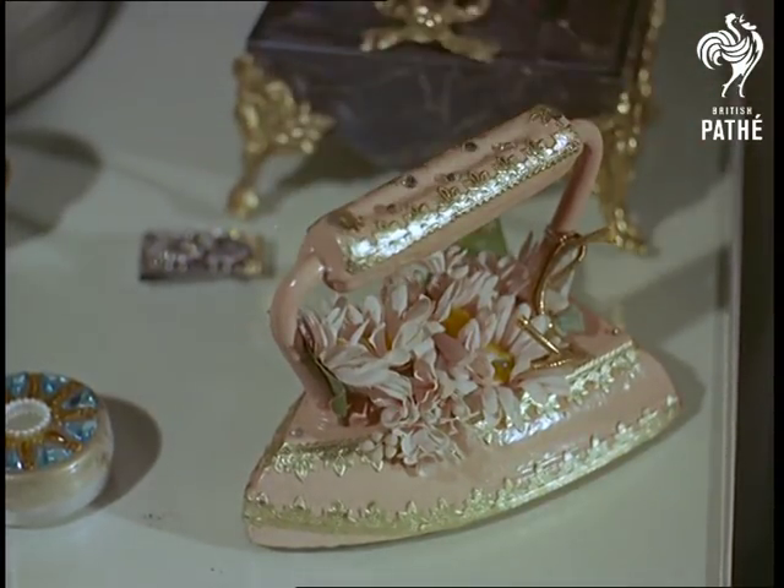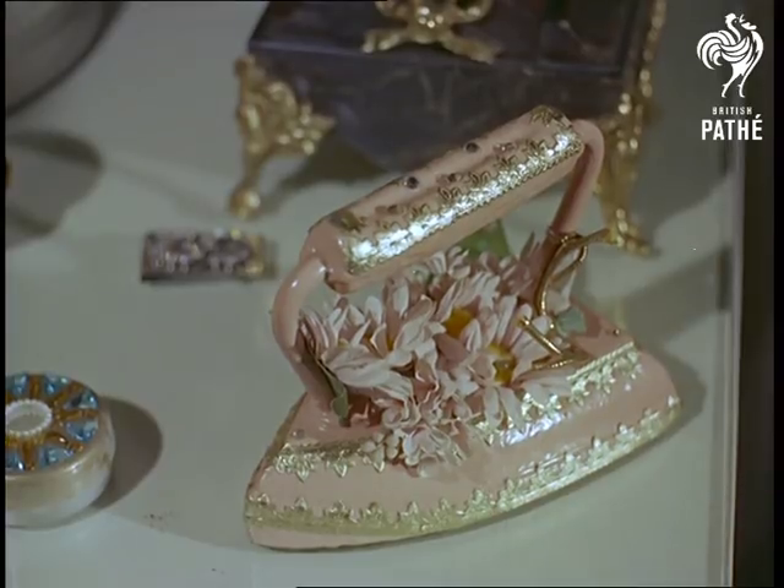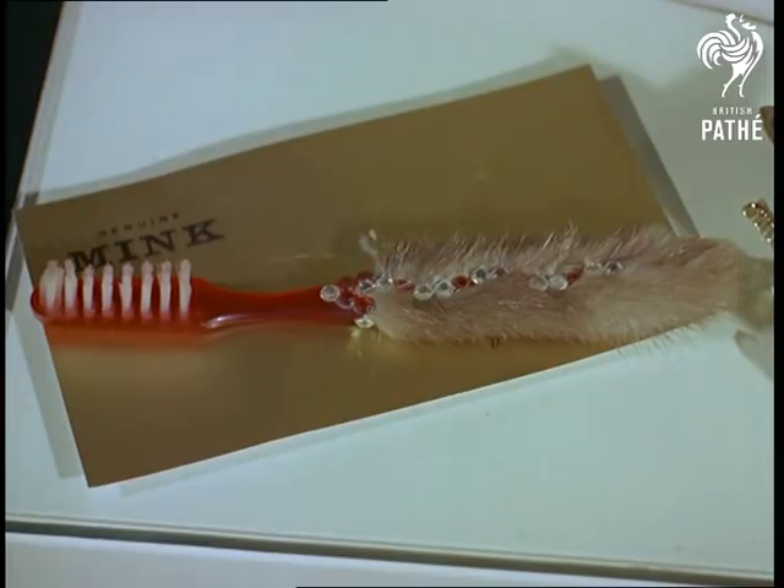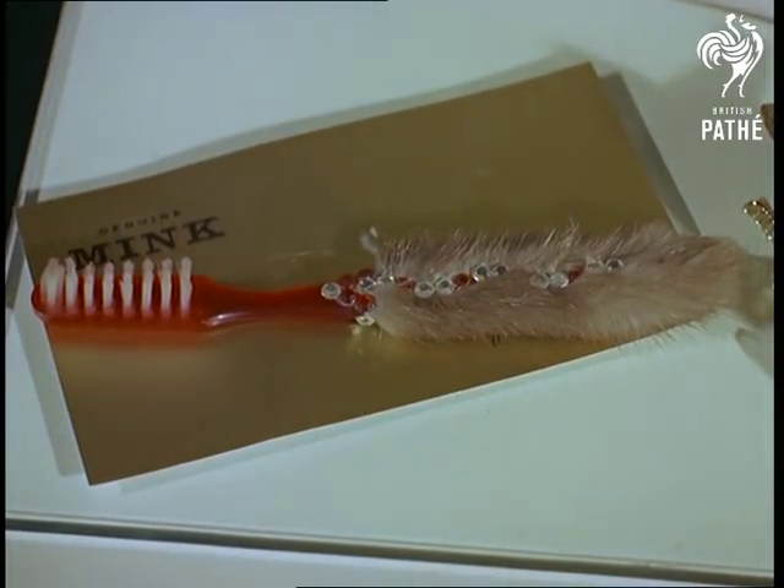A flat iron may be old-fashioned as far as irons go, but it's the latest thing in doorstops. Another useful present for the chap whose wife asks for a mink — a mink-handled toothbrush. That'll keep her mouth shut.